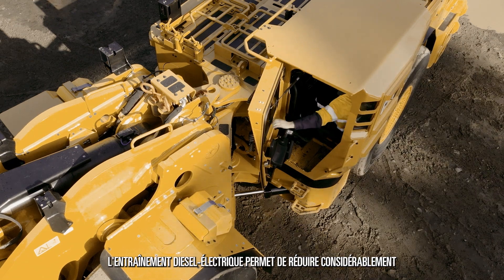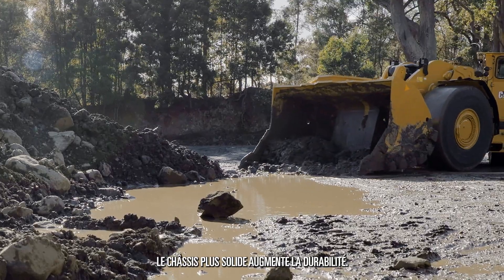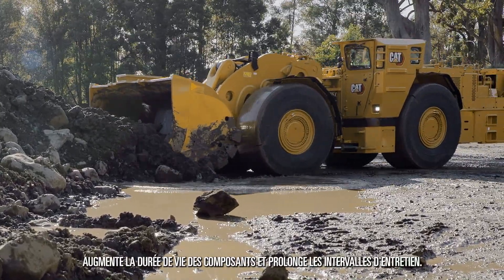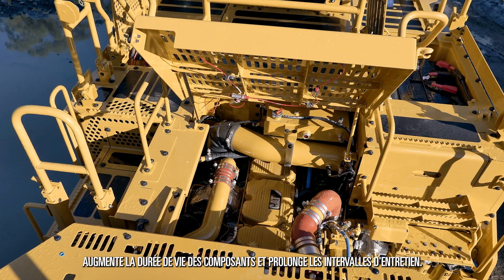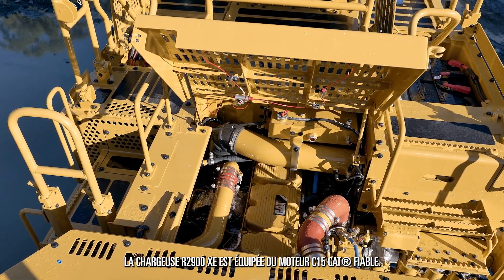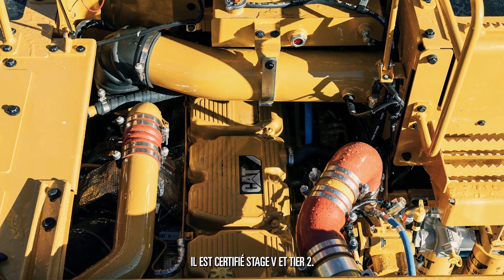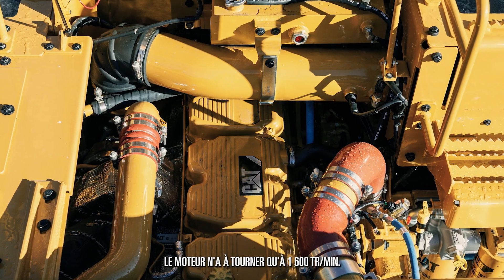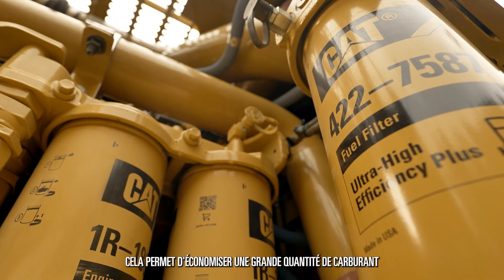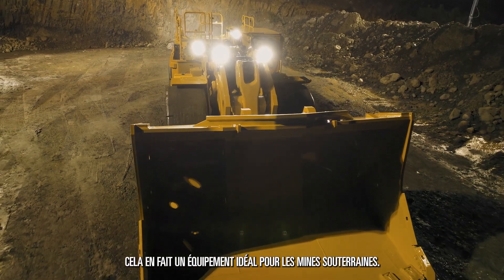The diesel electric drive has significant reduction in maintenance and repair costs. We have stronger frames to increase durability, traction control greatly reducing tyre spin, and increased component lives and extended service intervals. The R2900XE comes fitted with the ever-reliable C15 engine, certified to EU Stage 5 and Tier 2. Being an electric drive machine, the engine only needs to run at 1600 RPM. That saves a lot in fuel, that saves a lot in heat generation, which makes it far better for working in underground mines.